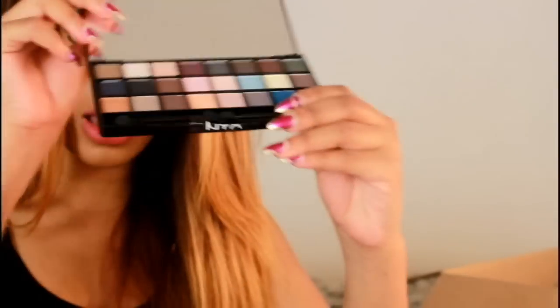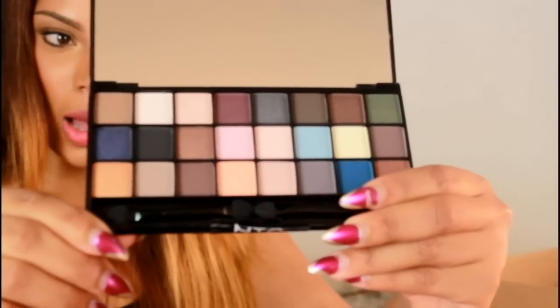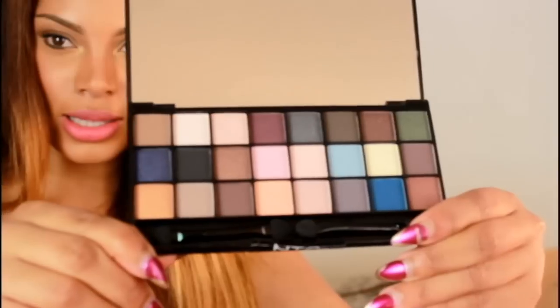There's an eyeshadow palette in here — really exciting because some of this stuff is harder for me to get in Canada. This is the Wicked Dream palette — so pretty, I love the colors. And this is the NYX Highlight and Contour palette as well.